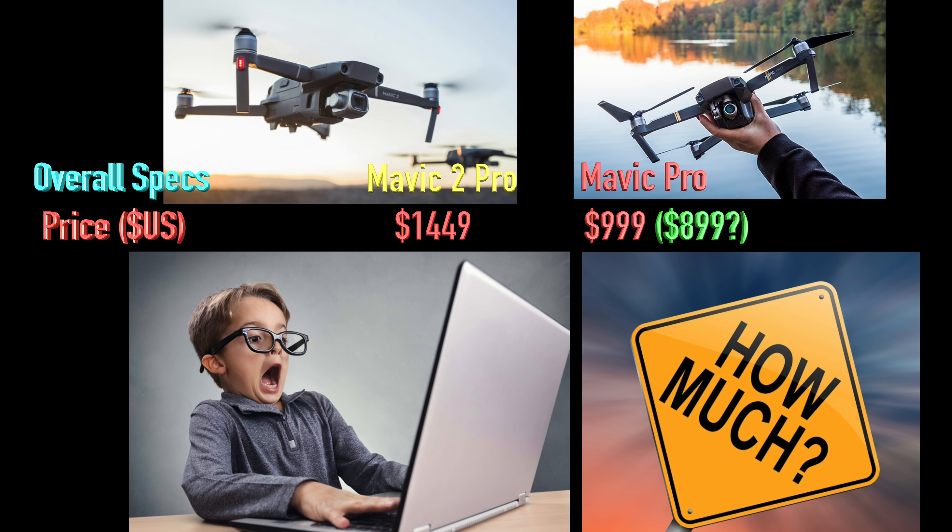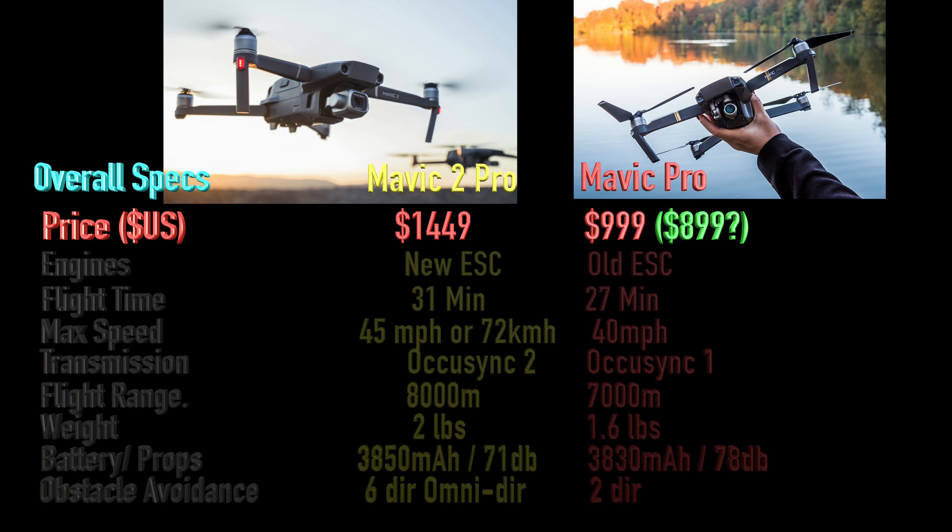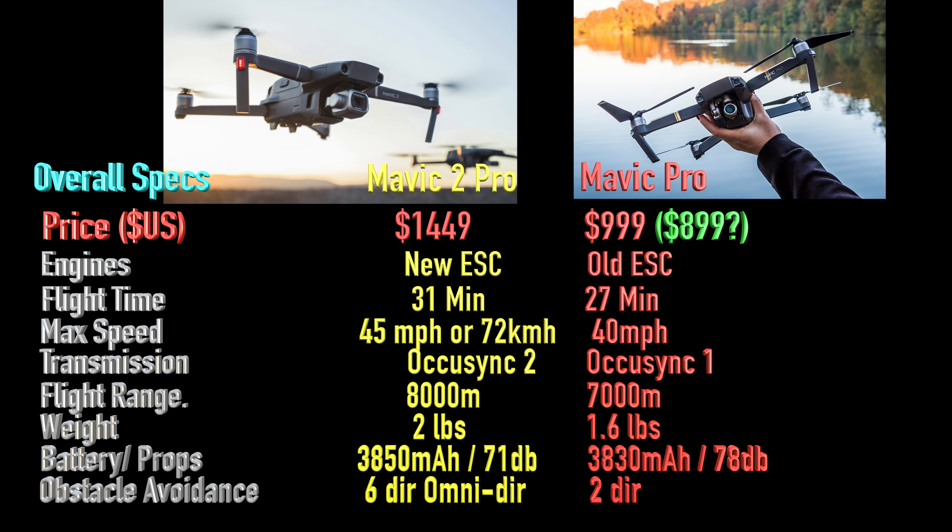Another thing to keep in mind about the price: DJI quotes that price including taxes and shipping, which is rare, so that price is right to your home. Keep in mind those base prices are just for one battery and one pair of spare props. You probably want to invest in the Fly More package, which gives you two additional batteries, extra props, a better charging system that charges all four batteries in sequence, and a carrying bag. It's probably worth it, and I highly suggest having extra batteries because these batteries take a while to charge.